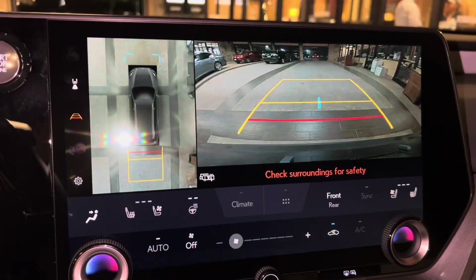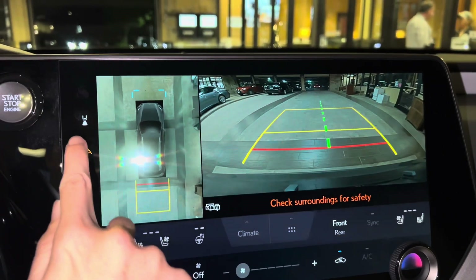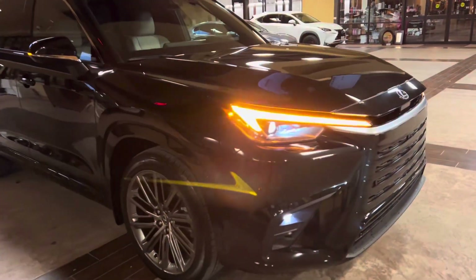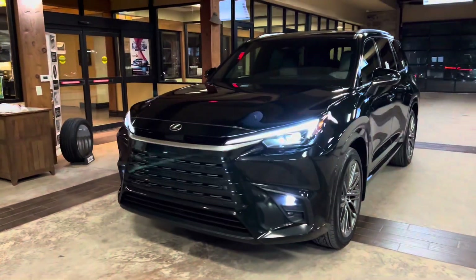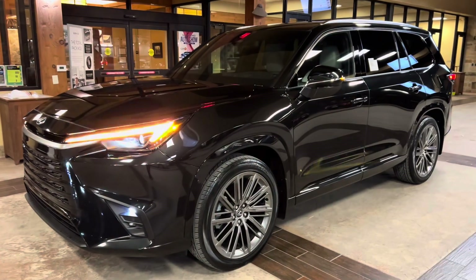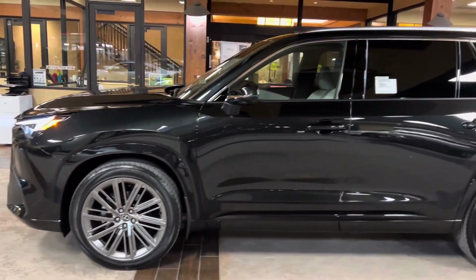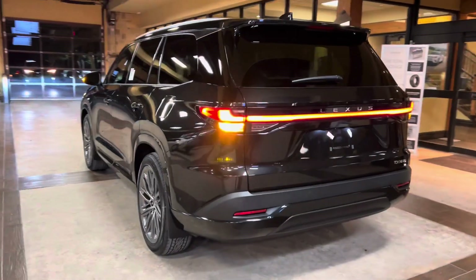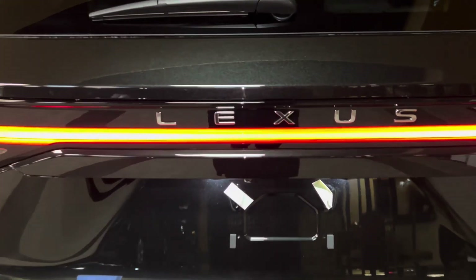Our standard backup camera on the TX features bird's eye view camera, wide-screen camera, and custom parking lines. On the exterior of the TX, we have our standard LED headlights with automatic timing function, daytime running lights, LED fog lights, and LED turn signals. We have integrated turn signals in our mirrors, and our LED taillights on the rear of the vehicle, along with our new Lexus badging.